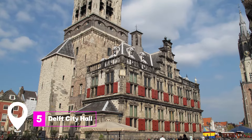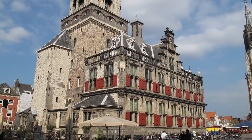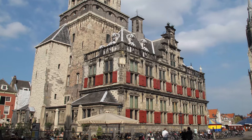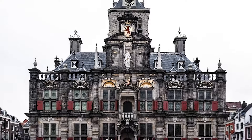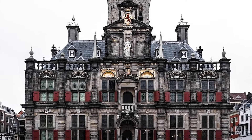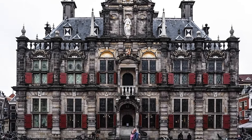At number five, we have the Delft City Hall. Located on the Markt Square, the City Hall is a masterpiece of architecture with a beautiful facade featuring intricate stonework, red-shuttered windows, and impressive stone statues. Its central tower proudly displays the symbol of Delft above the main entrance.